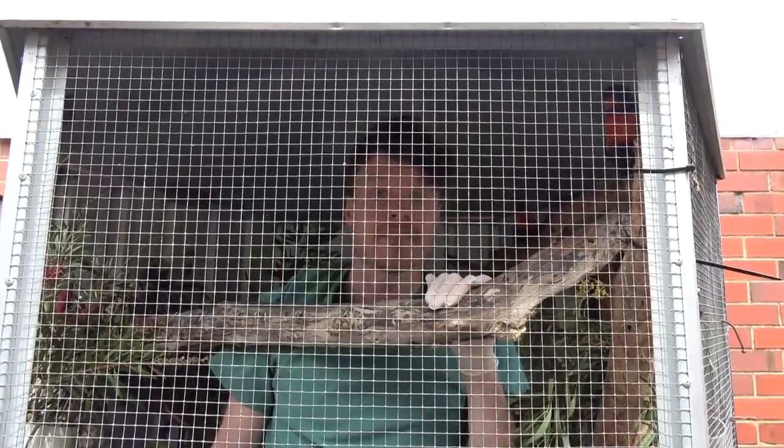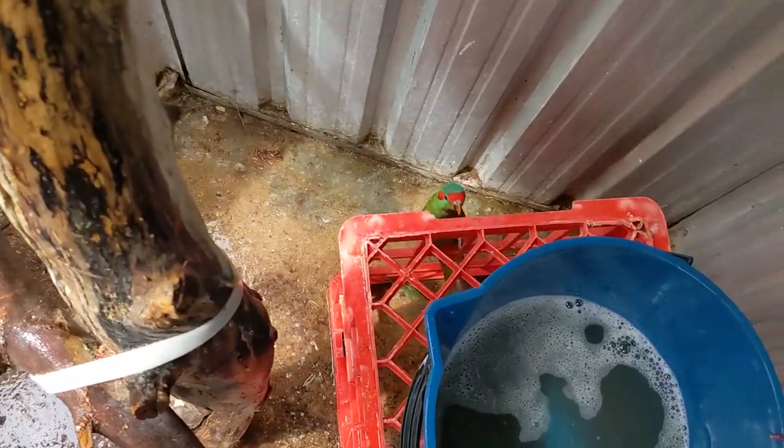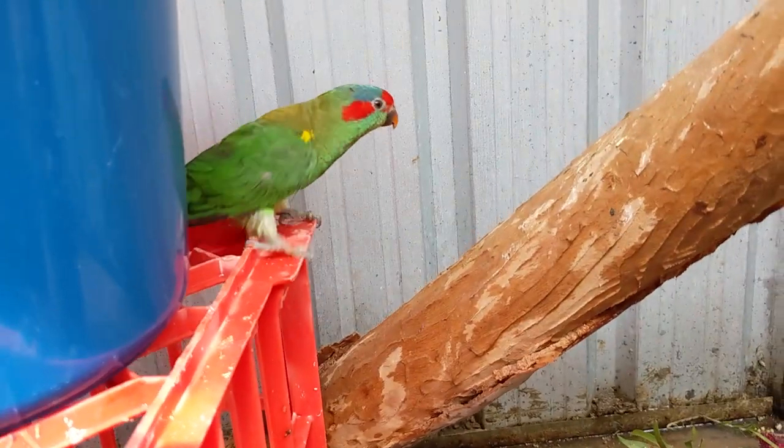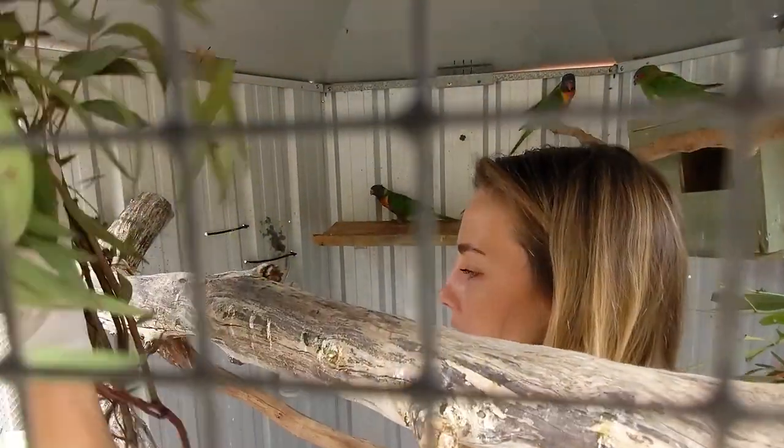Don't get a pet bird, because this becomes your life — and it sucks to be stuck in a cage. Most importantly, if you are thinking of getting a pet bird, get one from places like this, not from a shop, as these guys need more love.